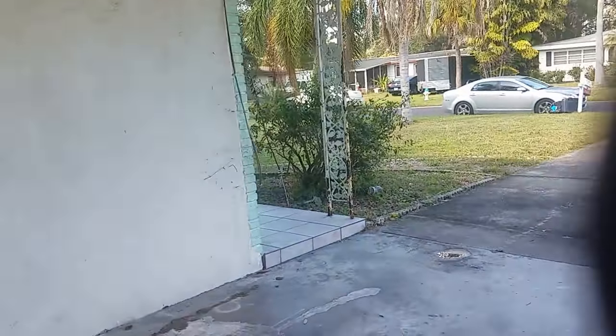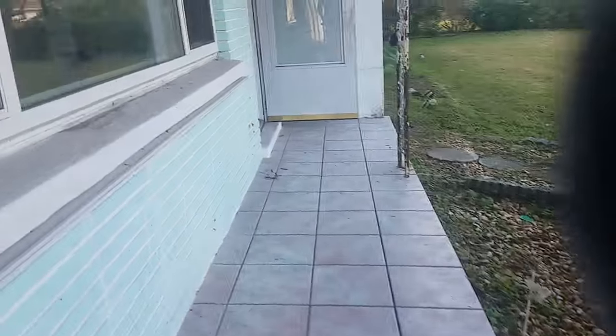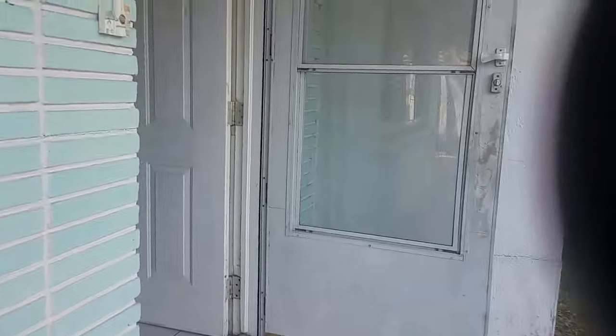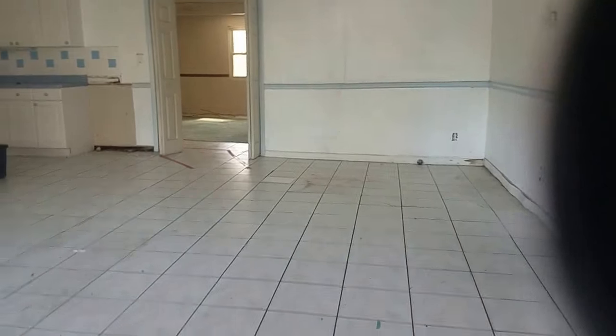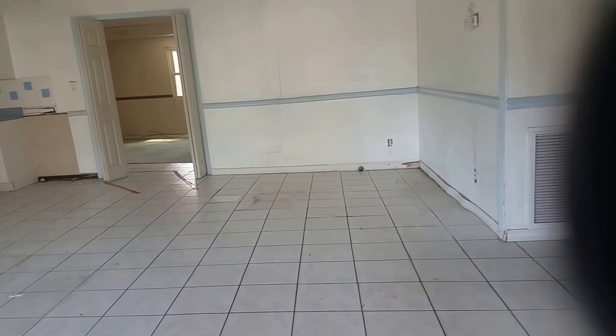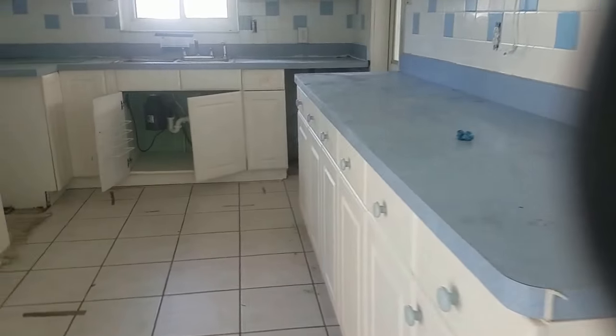Walking you through the house here. It has one serious issue, which is a sinking foundation. The kitchen is off to the side but open — yucky cabinets with blue formica countertops, no appliances.